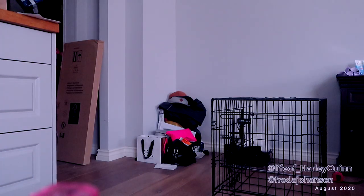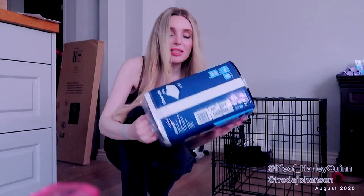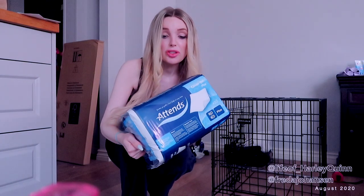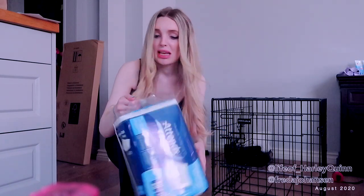I bought some puppy pads — well, actually they're not really puppy pads, they're human pads because they do the same thing. They can absorb a lot more liquid and they're cheaper. I got 50 for about $12, whereas 14 puppy pads would be like $15. It's insane.